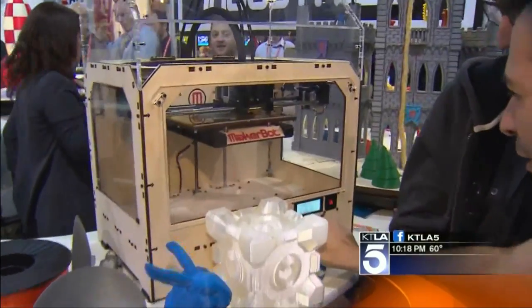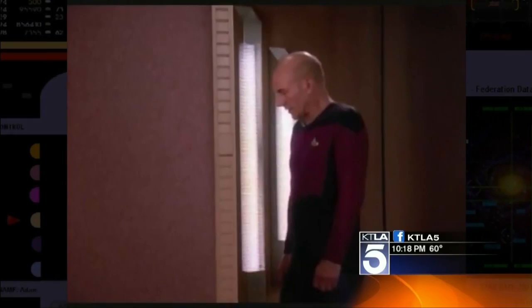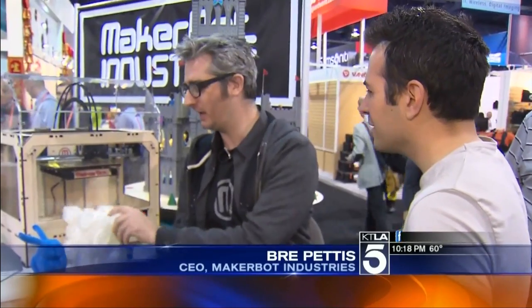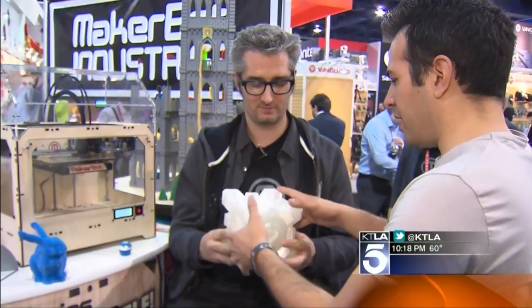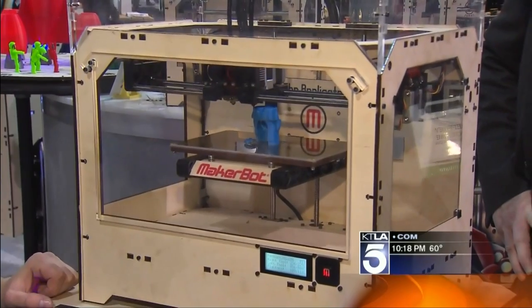We are at CES 2012 with Brie Pettis, the CEO of MakerBot, and he's created a replicator. Just like Star Trek — Tea, Earl Grey, hot! So you can have a 3D model of this cube, email it to somebody, and then they can print it out in Singapore or Atlanta or wherever they are. They can replicate it, make an exact copy, and make as many as they want.